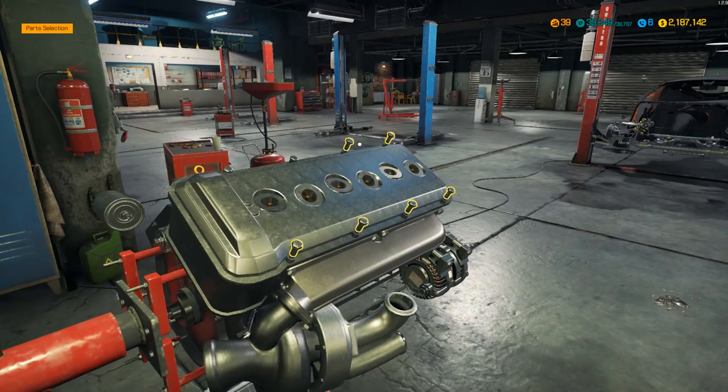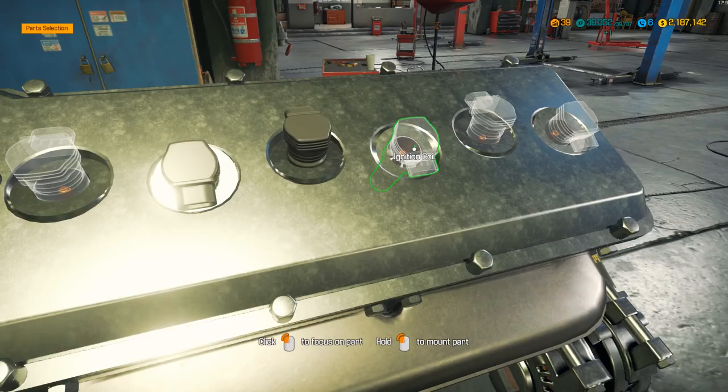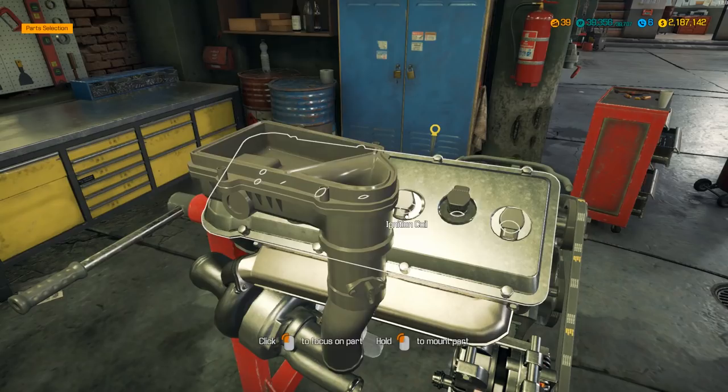Grab those ignition coils. Any extra parts I have here have either been pre-purchased or taken off the original engine — because like I said, most of the parts can't really be bought. Anything that says W12 cannot be purchased in the store, as of yet, until they add it in the game.